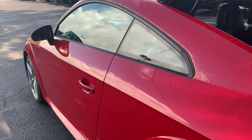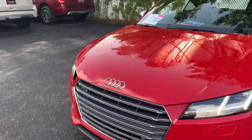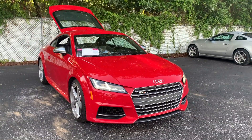This vehicle is powered by a two-liter turbocharged engine, so it's got power. And like all pre-owned vehicles at AutoNation Ford Brooksville, it has a five-day, 250-mile money-back guarantee.